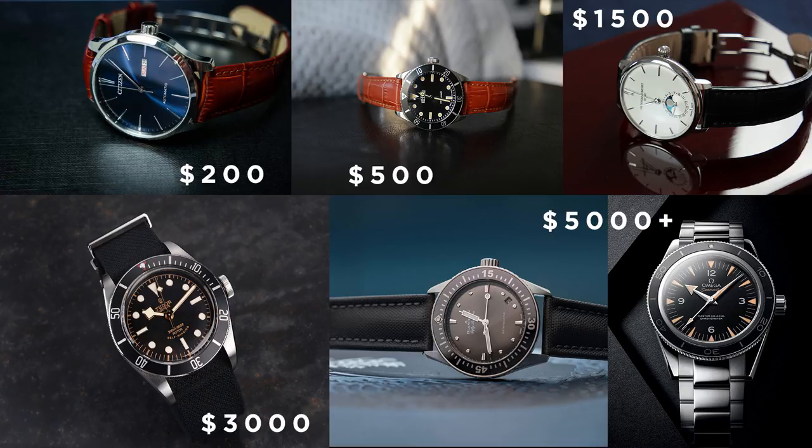Before we get into the list I just want to say thank you so much for 8,000 subscribers — I can't believe we are at 8,000, it's just amazing. I want to say thank you for all the support and all the comments, I really appreciate it and I try to read every comment I get. Thank you so much, but now let's get into the list.